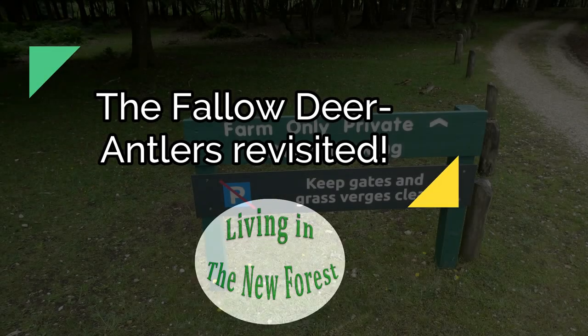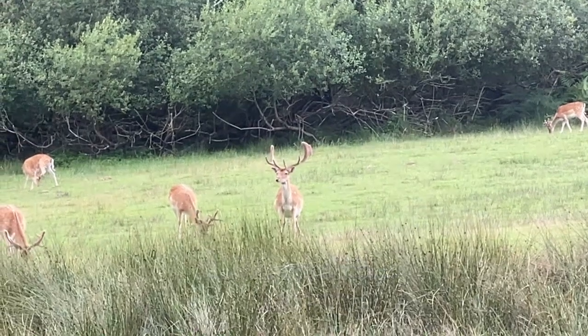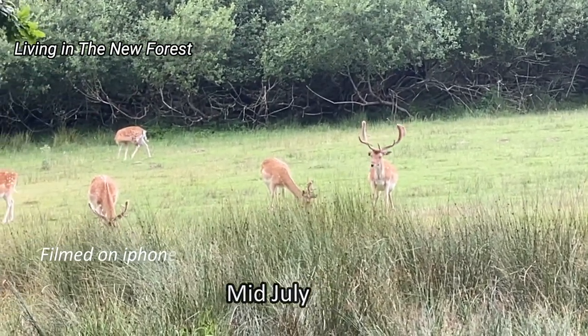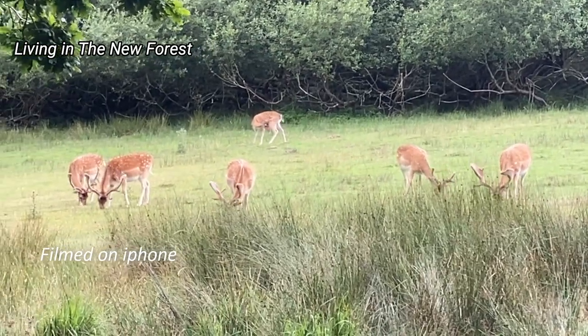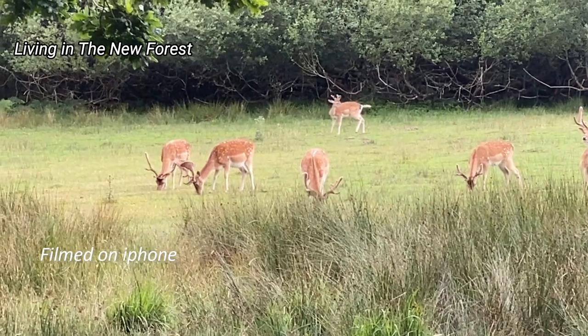Good morning. If you saw my last video about the fallow deer, you might recall that I filmed them on my iPhone camera, which didn't really do them justice. I went back to Boulderwood on the 1st of August with my bigger camera, and fortunately there was a group of fallow deer there for me to film.